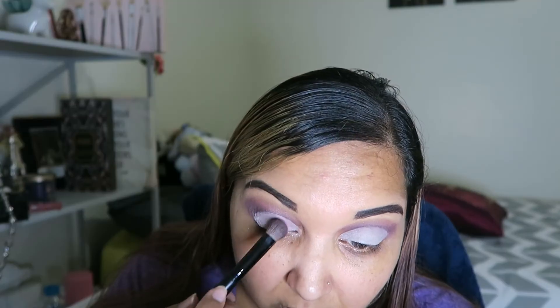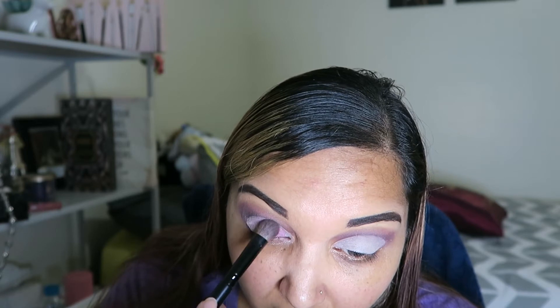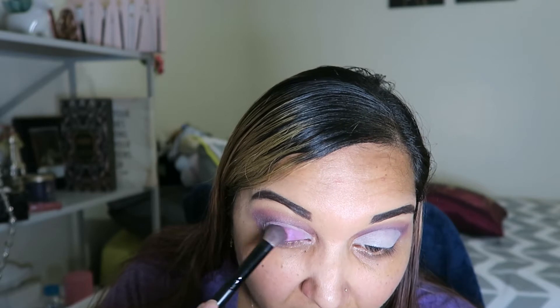The next color I'm going to take is this Totally Fetched color — this pinky color. That's pretty. That's really pretty on. I'm going to do half the eye and then go in the back part of the eyelid with a different color.